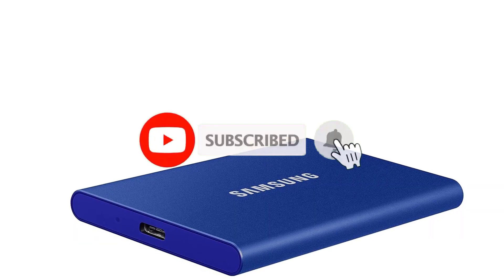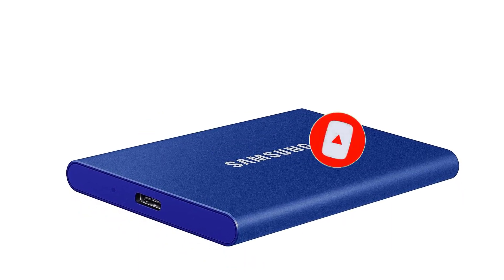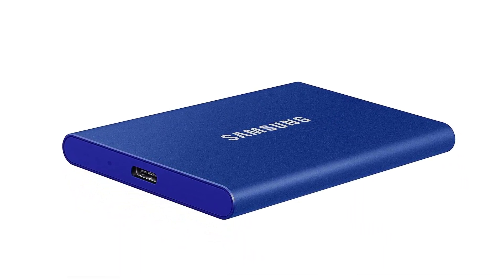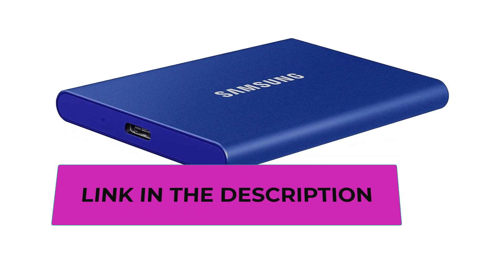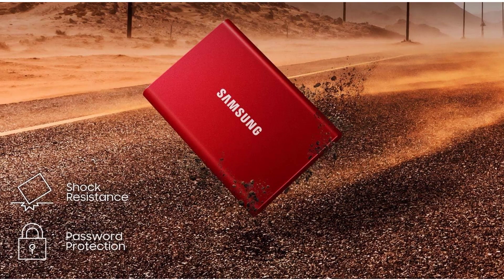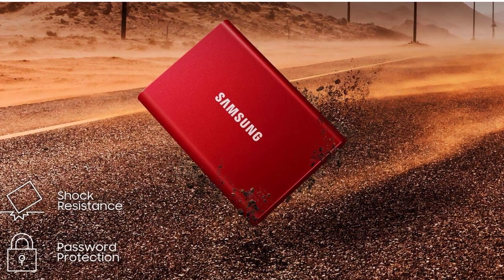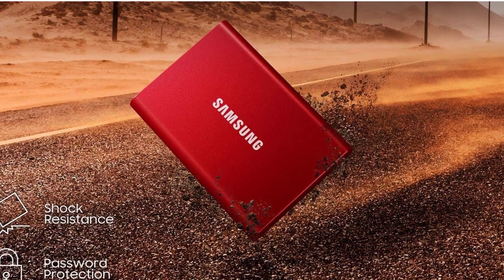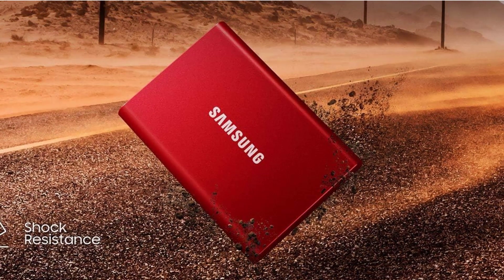Samsung recommends users download the latest firmware update using the included Portable SSD Software 1.0, as keeping the firmware up to date ensures optimal performance and reliability. It's important to note that actual data transfer speed may vary depending on your PC's environment and the types of data you're transferring. To achieve the maximum transfer speed of 1050 megabytes per second, your PC should support USB 3.2 Gen 2 and UASP (USB Attached SCSI Protocol).